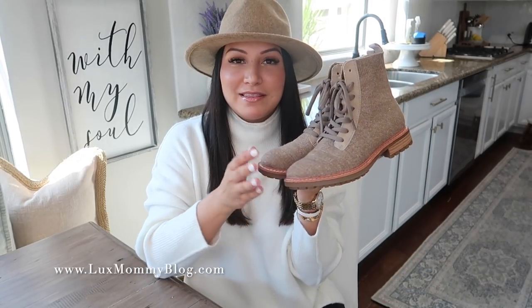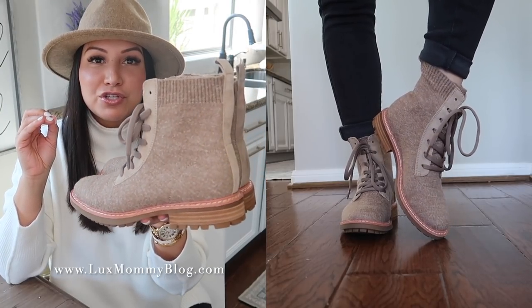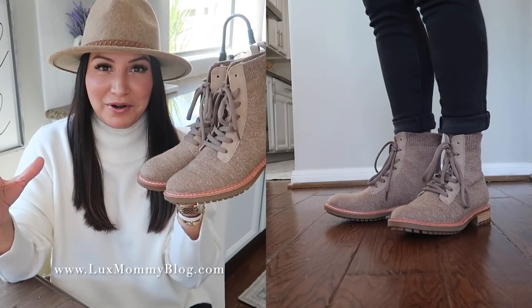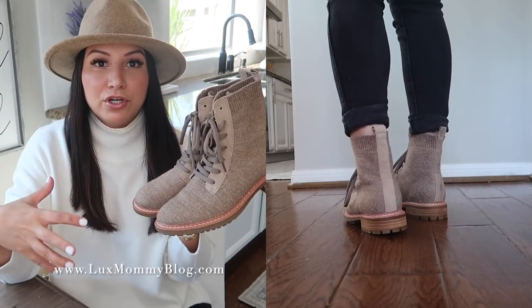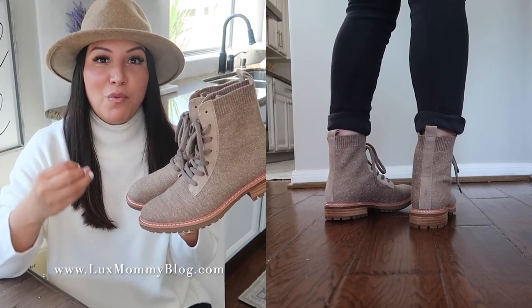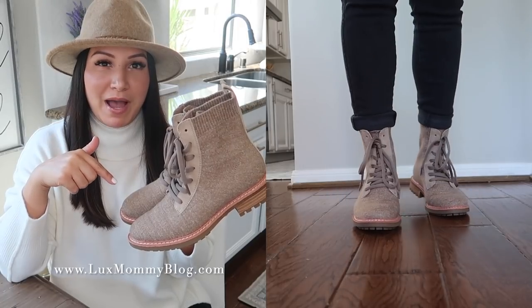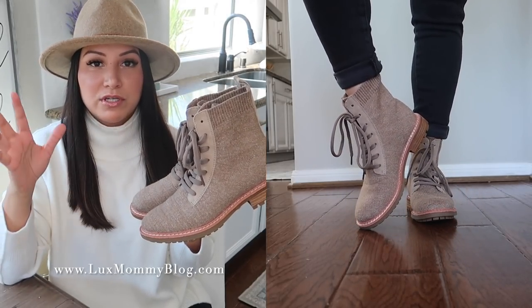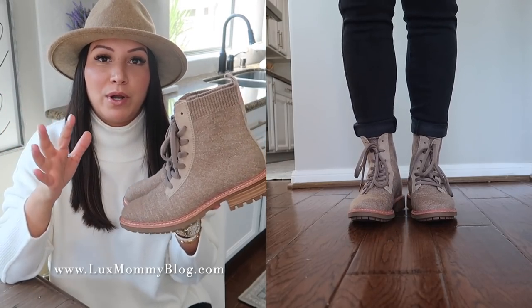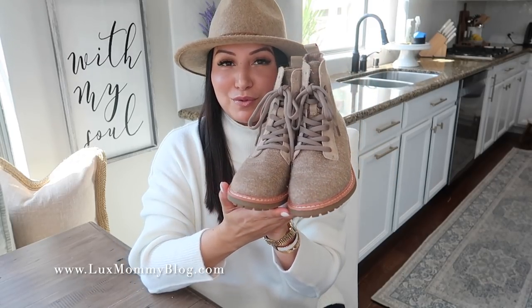The next boot I want to share is the Soft Landy. I love these boots — I think they are so unique. It's like a sweater on your foot. They're super lightweight, so if you've wanted the look of a hiking boot without the weight, these are perfect. I did go up half a size in these. I love wearing cozy thick socks with them — super comfortable, and just a great fall and winter boot.